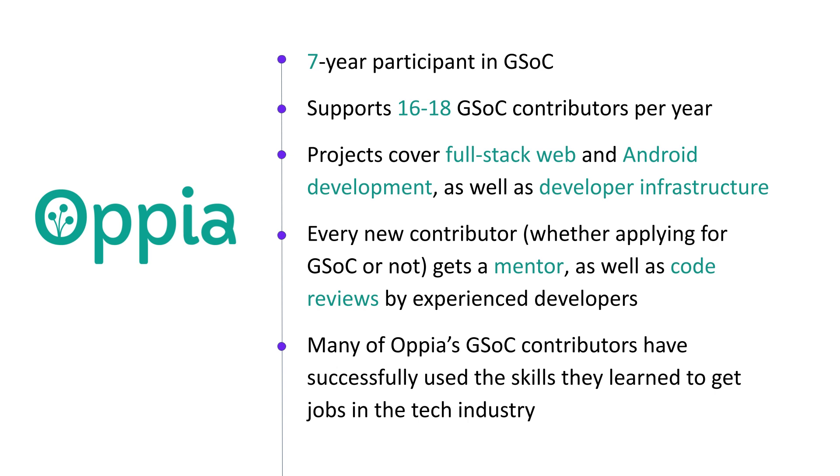More generally, Opia's approach to GSOC is to support each and every one of our contributors in building something meaningful that they can be proud of for a long time to come, while helping them learn important software development skills along the way. We focus a lot on helping you improve your skills and have lots of experienced mentors ready to help you learn good design practices and provide advice if you get stuck.